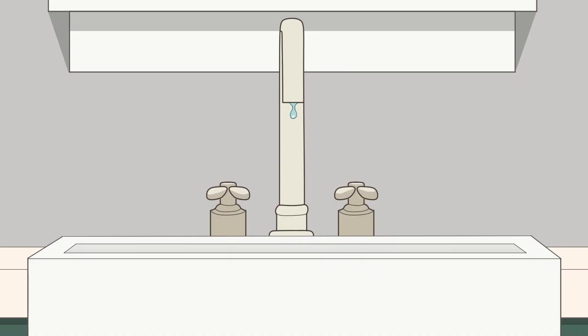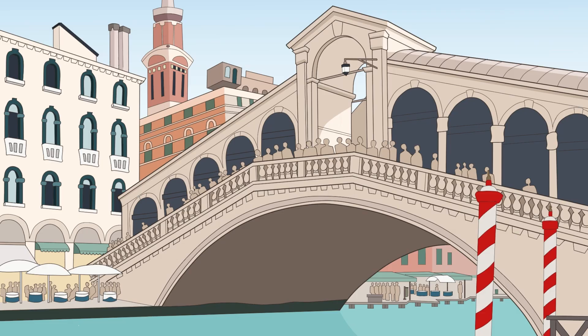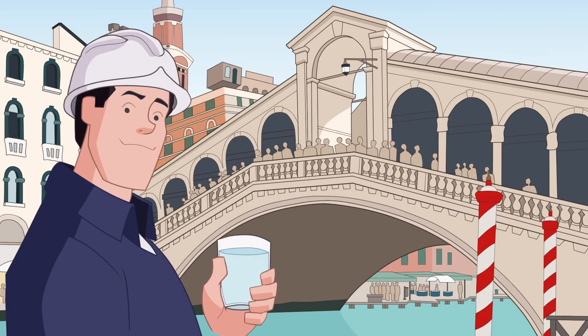With its iconic canals and centuries-old architecture, Venice faces a unique challenge. There's water everywhere, but none of it is safe to drink. Where does Venice get its drinking water? That is actually an interesting topic — how a city like Venice, built entirely on water, manages to provide clean, drinkable water to its residents.